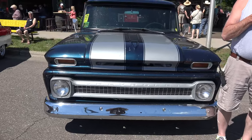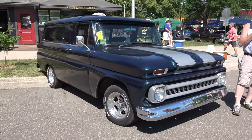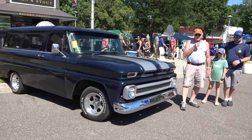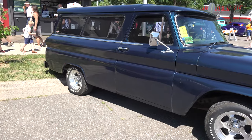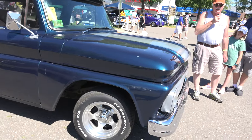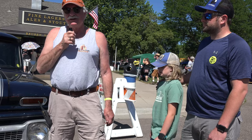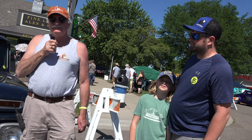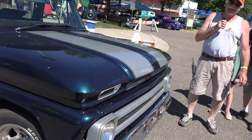We came down from Duluth, Minnesota — about 175 miles — in this 1964 Chevy Suburban. I've owned this car twice; I bought it in 1994, sold it around '96, and bought it back around 2007 or 2008. It's got a 350 Chevy engine and a 700R4 transmission. We've probably driven this vehicle 60,000 miles or better in the last 15 years. They made about 7,000 of these in 1964, so they're semi-rare.